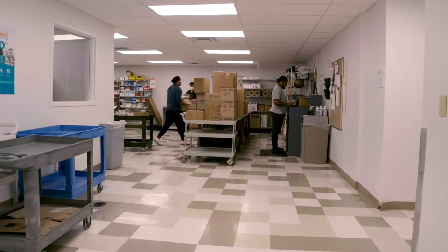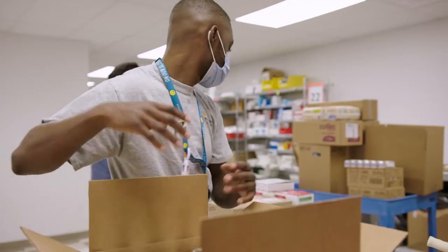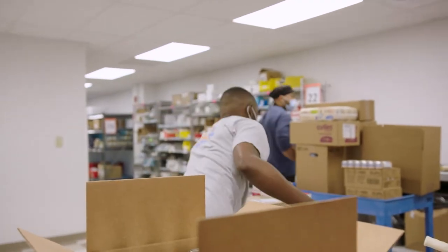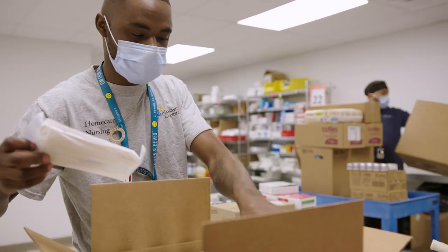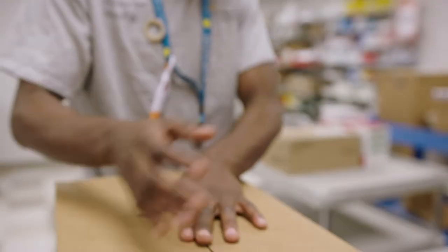Welcome to the Nationwide Children's Hospital Home Medical Equipment Facility, or HME, a service of Nationwide Children's Hospital Home Care. As our world-renowned institution grows, so has the need for HME services.